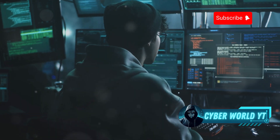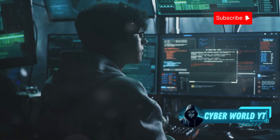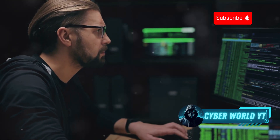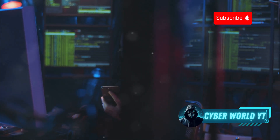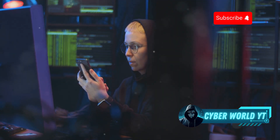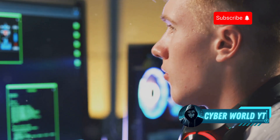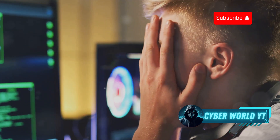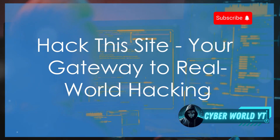OverTheWire isn't the most visually stunning platform, but the challenges are anything but basic — they'll push your skills to the limit and force you to think outside the box. It's a fantastic resource for anyone looking to break into the cybersecurity industry. If you're ready to put your cybersecurity knowledge to the ultimate test, head over to OverTheWire and see if you have what it takes to conquer their war games.